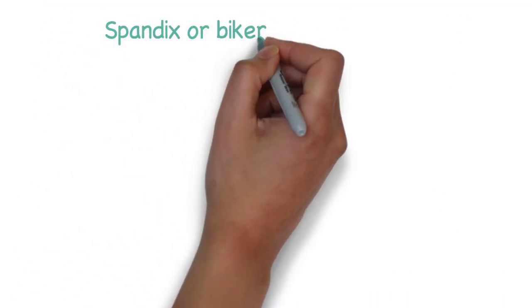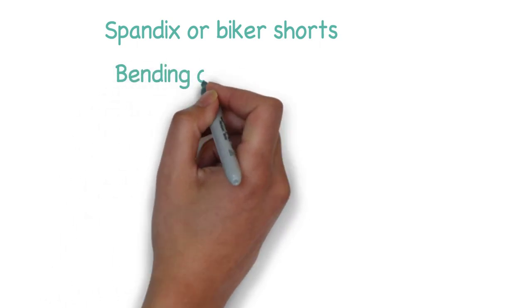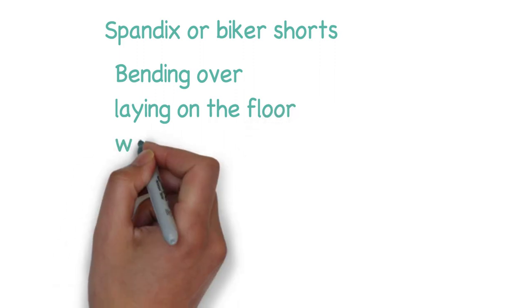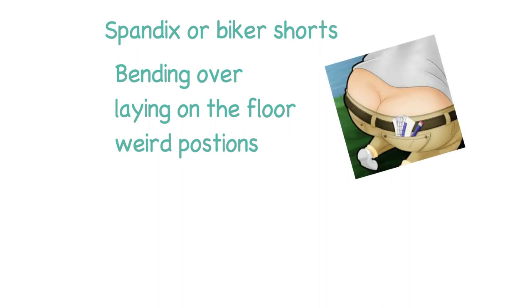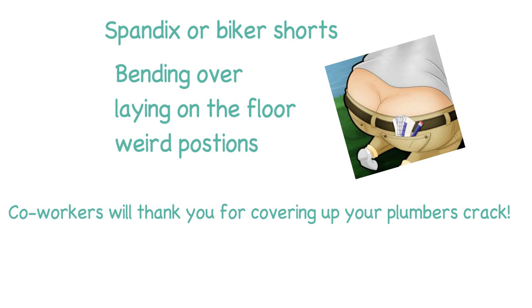The next item is going to be spandex or biker shorts to wear under your scrubs. When working with animals you'll be bending over, lying on the floor, and getting in weird positions when restraining large animals. Because of this you will get plumber's crack. I guarantee you will see every one of your co-workers' butt crack at least once when working as a tech. To prevent this, wear spandex or biker shorts — your co-workers will thank you.